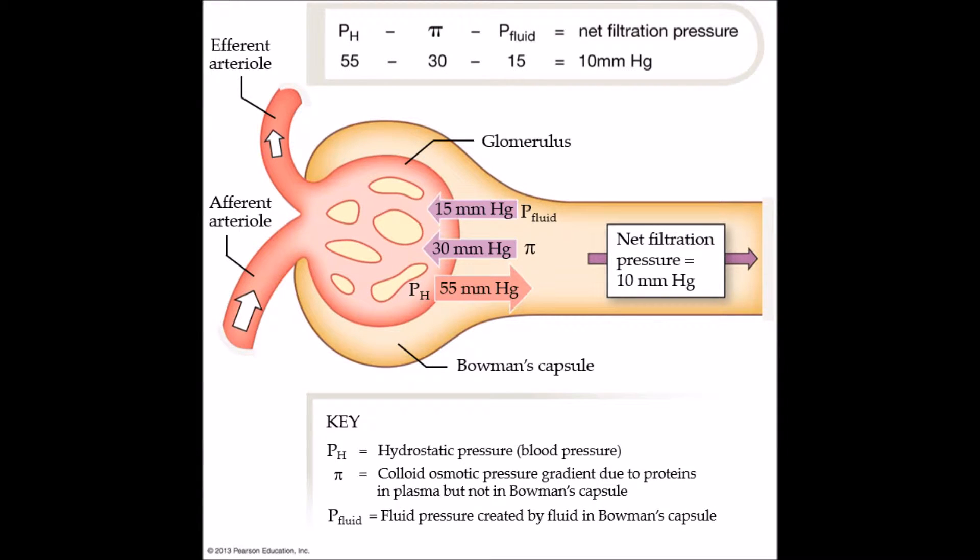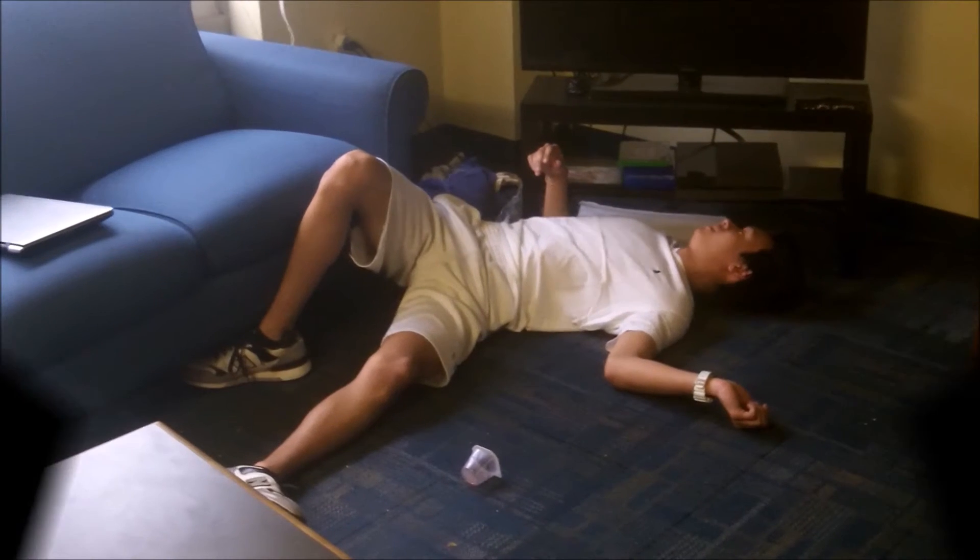Capillary pressures cause filtration and consist of three parts: hydrostatic pressure, colloid osmotic pressure — the pressure in the glomerular capillaries — and fluid pressure, which is created by the hydrostatic fluid pressure that opposes fluid movement into Bowman's capsule. Your kidneys are so efficient, it filters the entire plasma volume 60 times a day, or 2.5 times every hour.